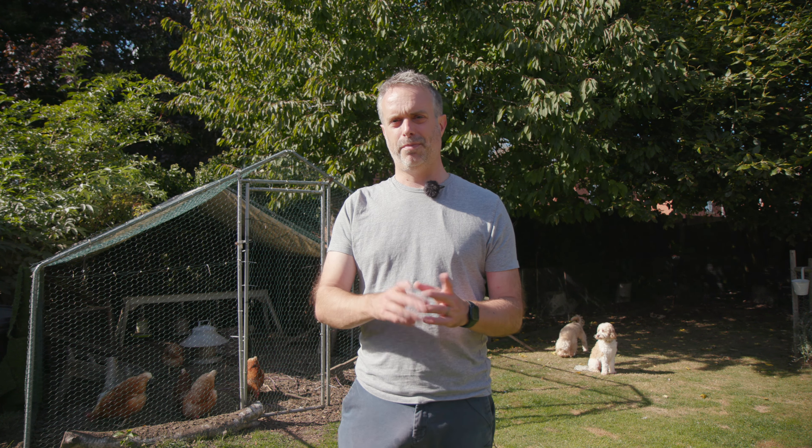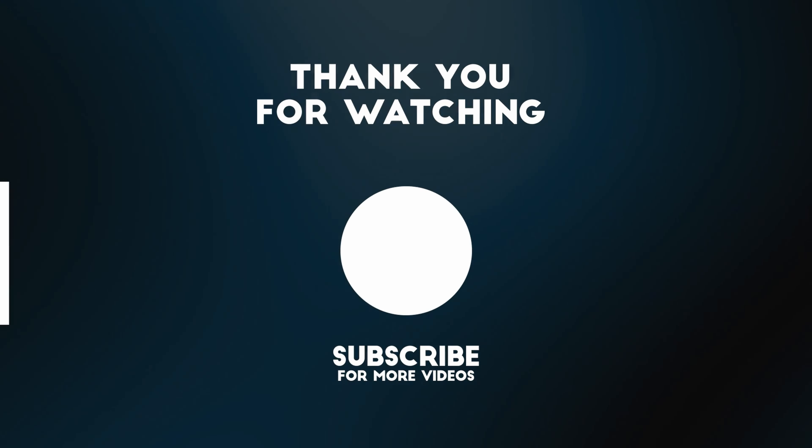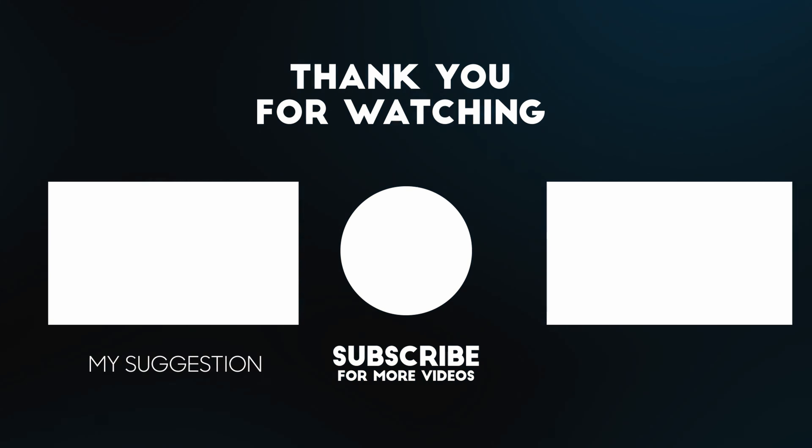So those are some tips from me on how to introduce new chickens to an existing flock. I hope that's been helpful - please like and subscribe and I'll see you next time.